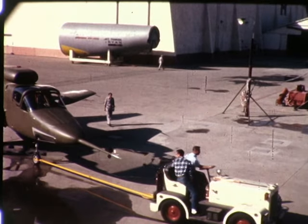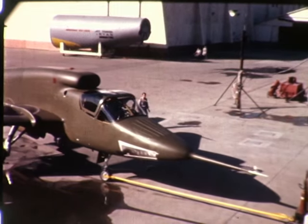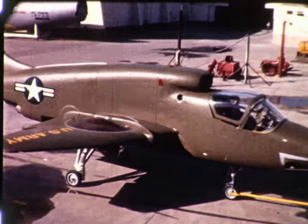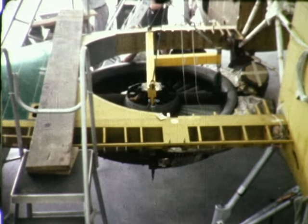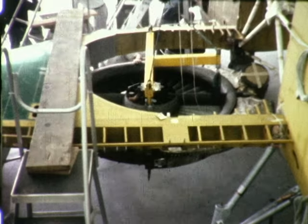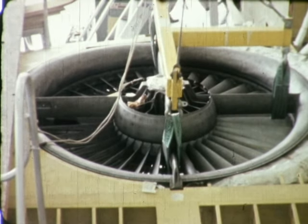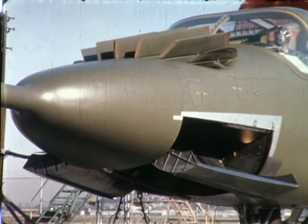At first glance, the XV-5A looks like any conventional jet and indeed performs like one in conventional flight. But several external features are clues to why this aircraft has the versatility of a helicopter in takeoff, hovering, and landing. The most significant feature is a set of counter-rotating fans submerged in the wings, powered by jet exhaust to provide lift. In vertical flight, the rotating fans provide columns of relatively cool, low-speed air for lift. A smaller fan in the nose provides trim and pitch control.